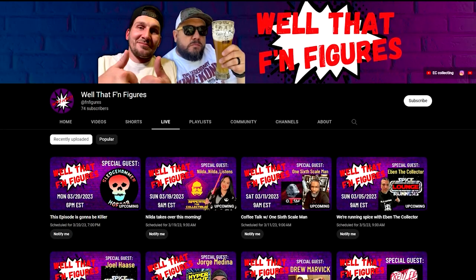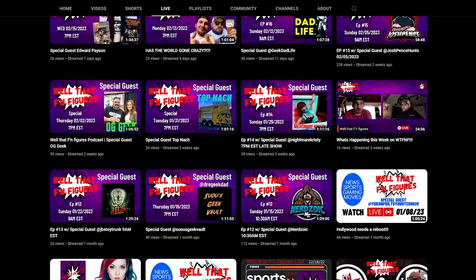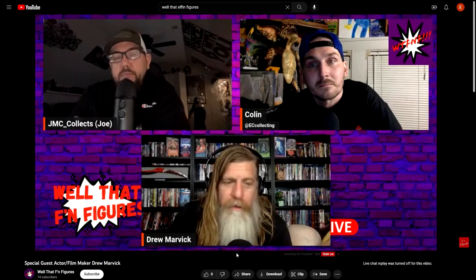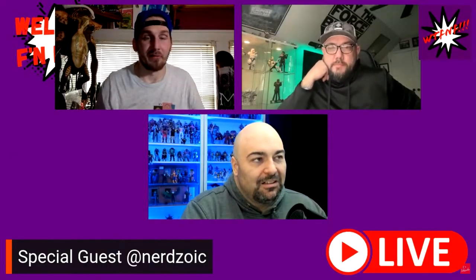Joe runs a couple different podcasts on YouTube and I wanted him to tell you himself. We started out 'Well That F'n Figures' as a toy show. It kind of escalated into movies, pop culture, music. I've got toy collectors coming on, a guy who owns a food truck, a lady that owns a toy store in Las Vegas — Nightmare Christie — coming on tomorrow. We have an array of people that have been really generous to give us their time, and it just makes it not the same repetitive thing every week as it could have been if we'd stuck with just the figures and toys.